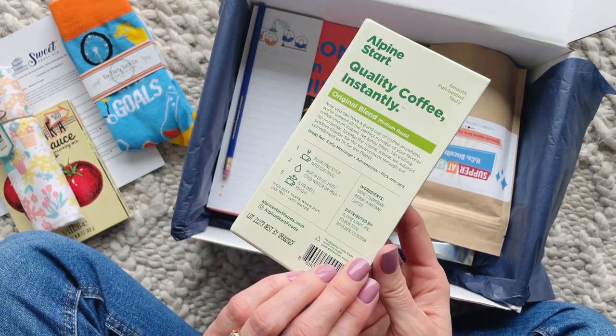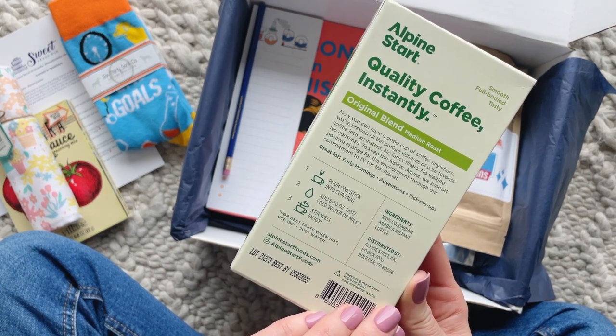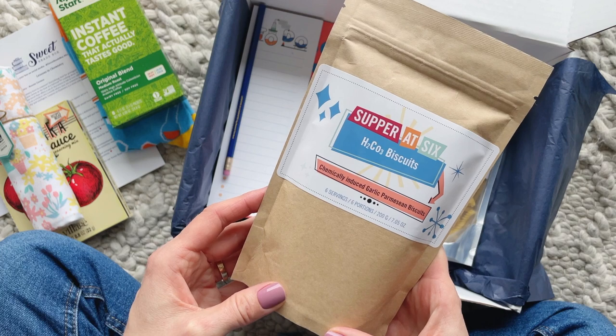And here we have a box of instant coffee. Have you guys had instant coffee? Believe it or not, I've never actually had it, but I do like the idea of it — it's convenient and I'm always happy to receive coffee.